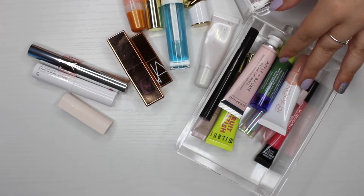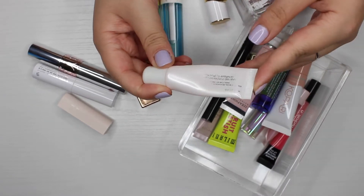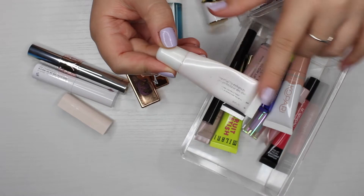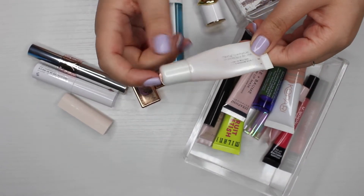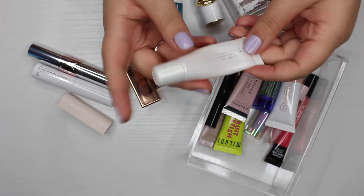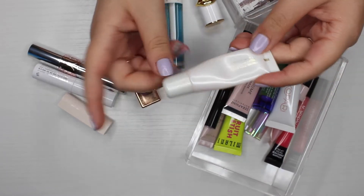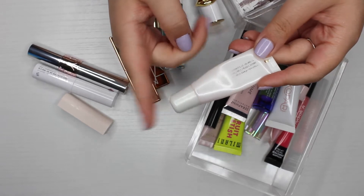Now for products I know I'm keeping for sure. First is the Jouer Lip Enhancer — literally all the wording has rubbed off because I use it so much. I am obsessed with it; it's probably one of my top favorites out of every lip balm I've tried, and I will definitely repurchase it when I run out.